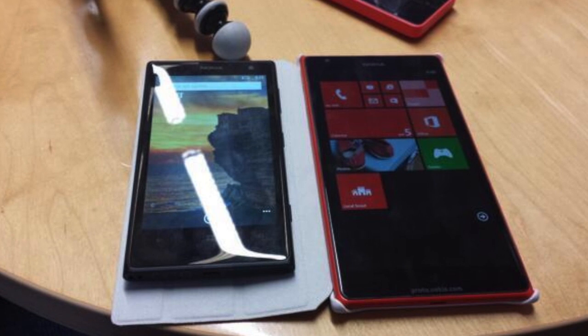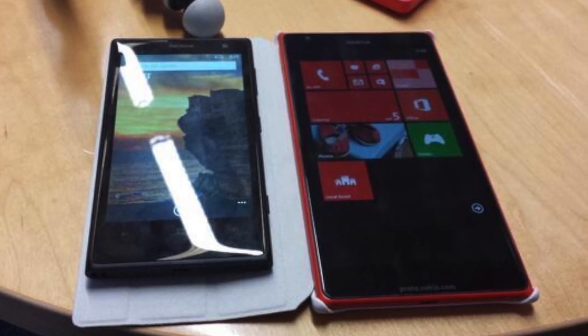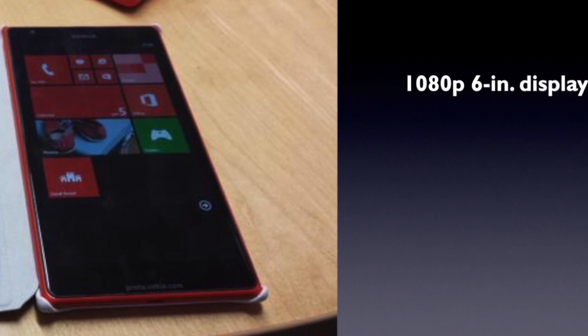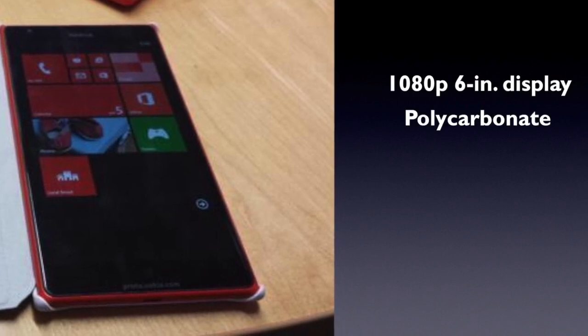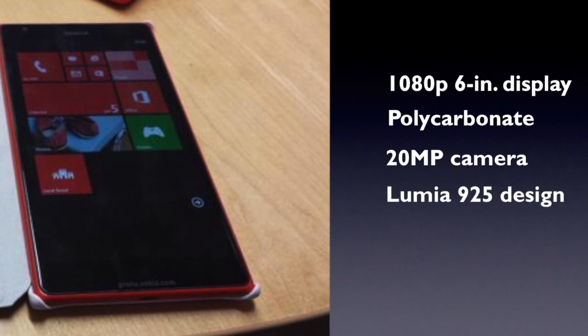Let's now talk about the Lumia 1520. WP Central just posted a photo of the phablet next to a Nokia Lumia 1020. If you think the Lumia 1020 is big, the 1520 looks even bigger. According to WP Central, the Lumia 1520 features a 6-inch 1080p display, a polycarbonate body, and a 20 megapixel PureView camera.